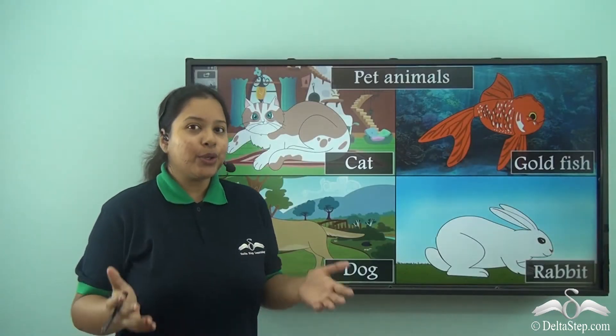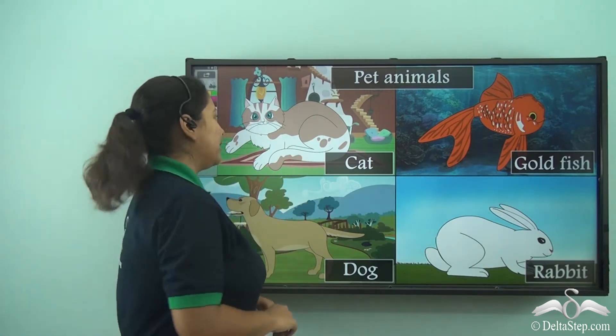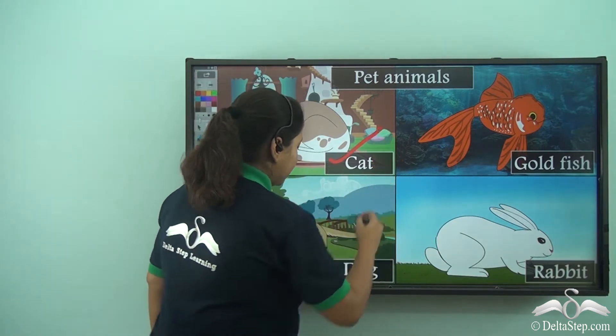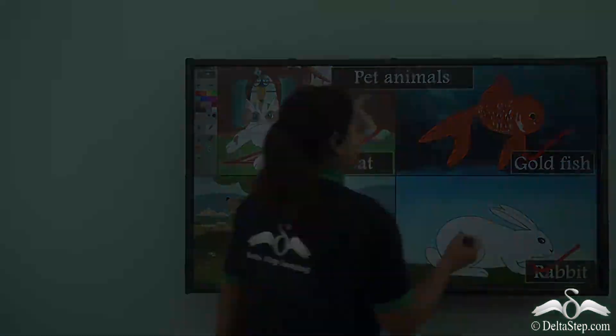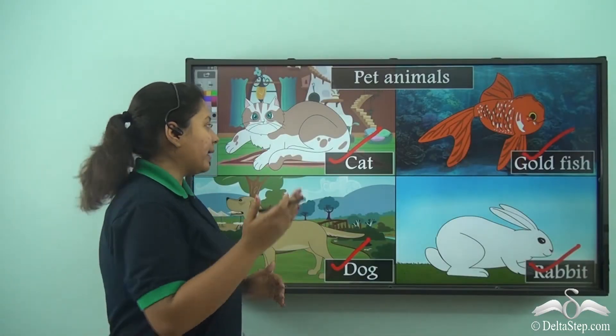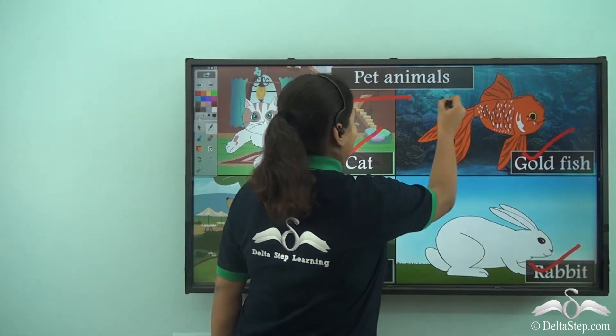So do you know which pet animals were there? They were the cat, the dog, the rabbit and the goldfish. So the postman had to go and deliver letters to all of these pet animals.